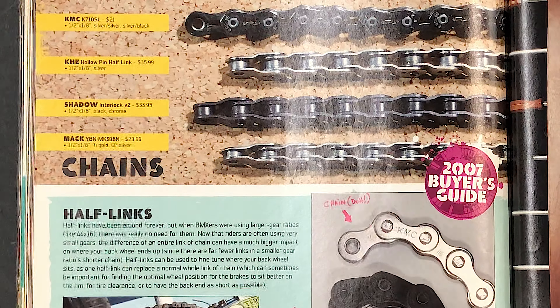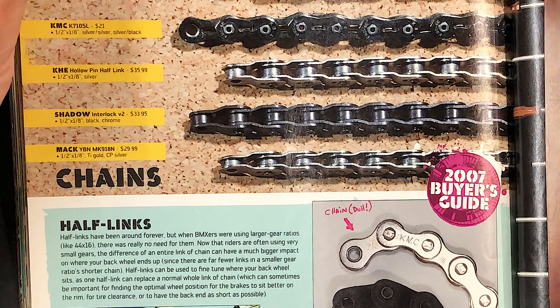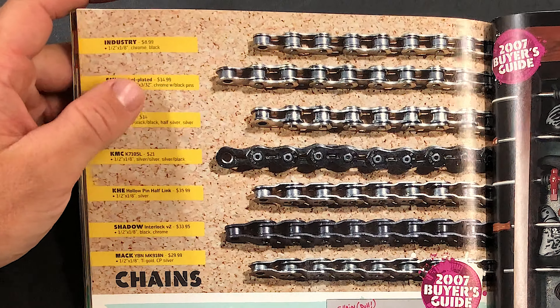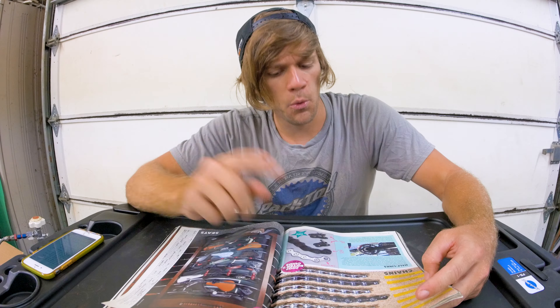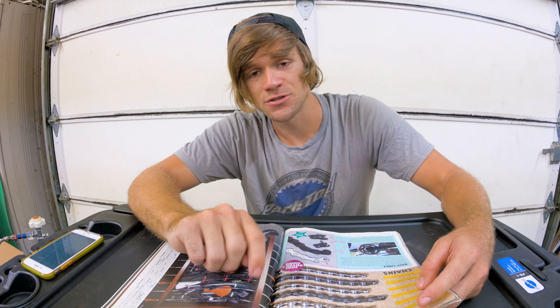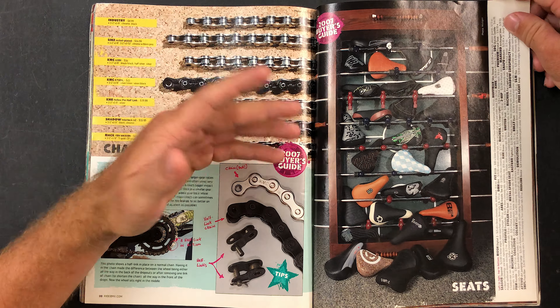For the chain, there was no other choice back in 2007 than the Shadow Interlock V2. That was the chain I had back then — far before I grew to hate half-link chains. The KMC half-link chain came along and everyone I knew broke it; I know somebody who broke it twice in one day, left it at the street spot, I went and got it, put it back together, rode it, and broke it as well. You could not beat the Shadow V2 Interlock chain — that's the one I'd have chosen.